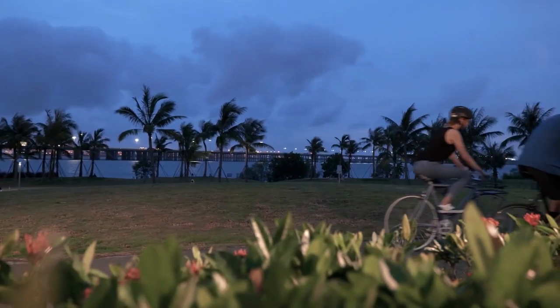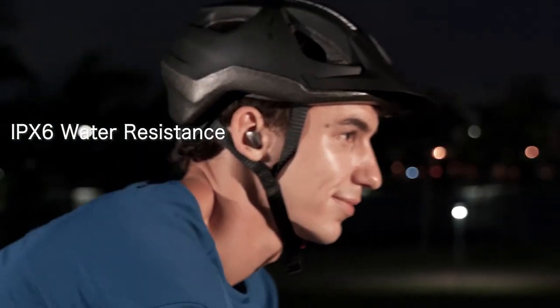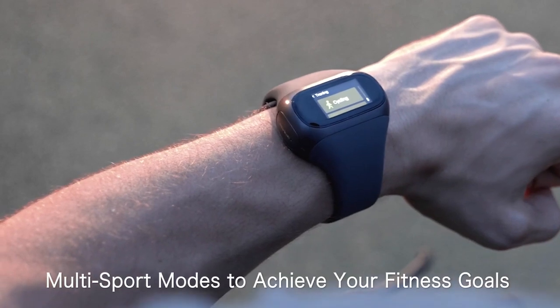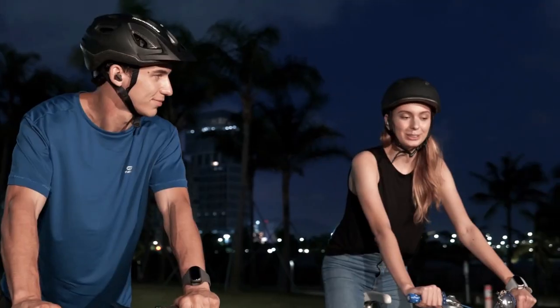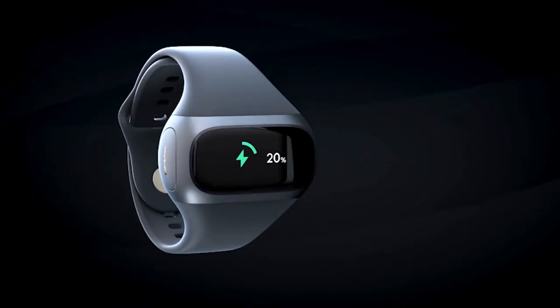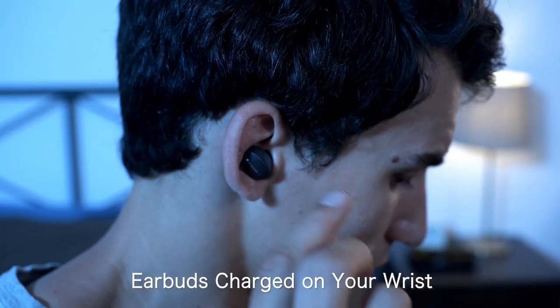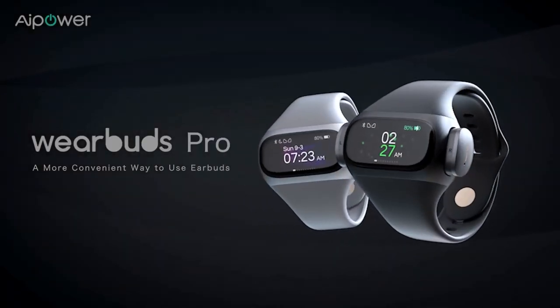The earbuds have an IPX7 waterproof rating, making them resistant to sweat and water and suitable for use during sports or workouts. They also have a built-in microphone for hands-free calls and voice assistant use, a very long battery life with up to 6 hours of listening time on a single charge, and an additional 24 hours with the charging case.